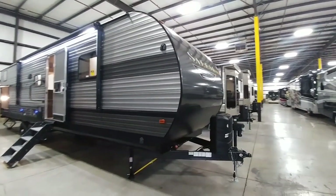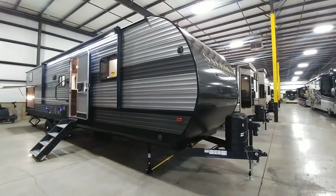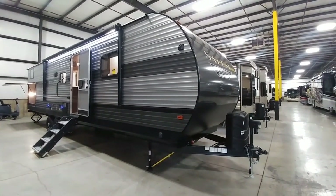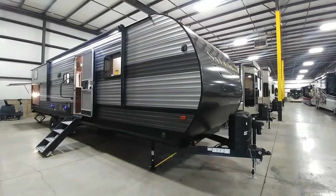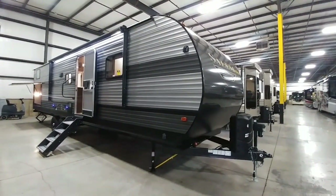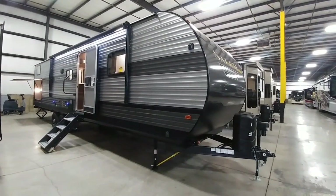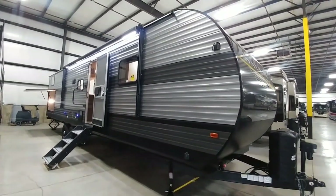I will put a link in the description to Tarrytown RV if you are interested in looking at this specific unit. I don't know the price off the top of my head, but I imagine they're going to give you a pretty aggressive price — they are typically in that 30 to 33% off of MSRP range. Plus they own their own delivery company so they can get it to you just about anywhere. If you haven't had a chance, please subscribe to my channel, give me a thumbs up, and we'll talk to you again very soon.